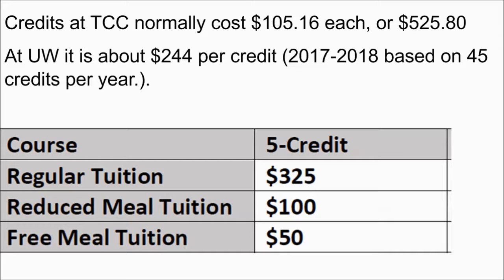They're going to honor students who are on free and reduced lunch by offering different prices. If you are on the free meal at school, your tuition is only $50 for the course — that's five credits total. If you are on reduced lunch, that's going to be $100 for the course. If you do not qualify for free and reduced lunch, you'll still have the regular tuition rate of $325, which is still a very good deal compared to what you'd pay on a university campus or even at TCC next year.